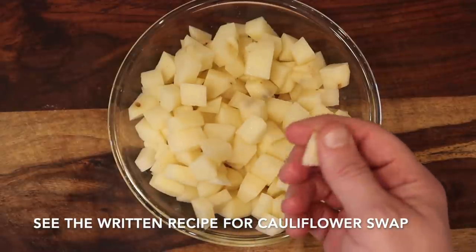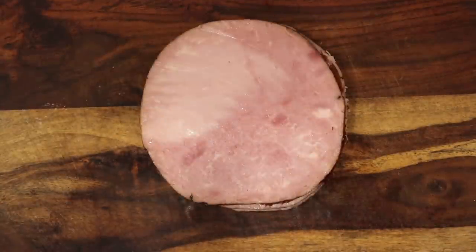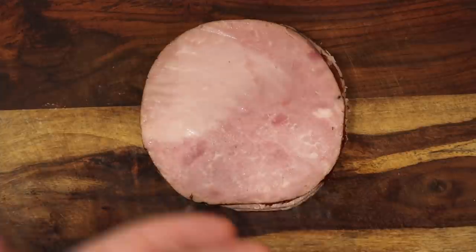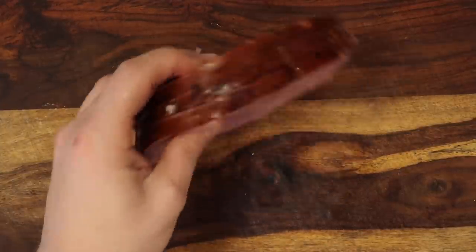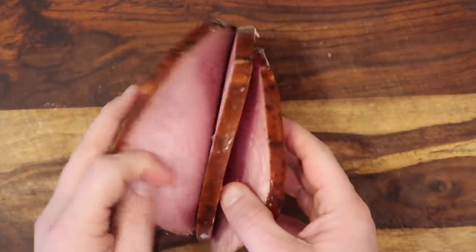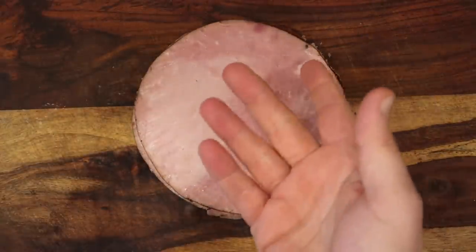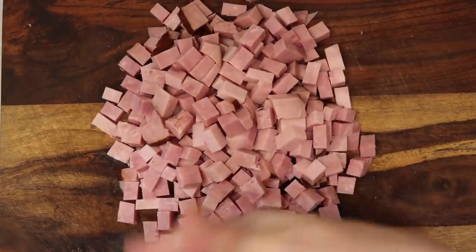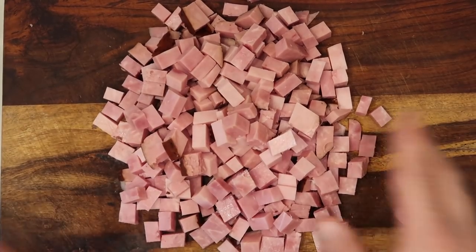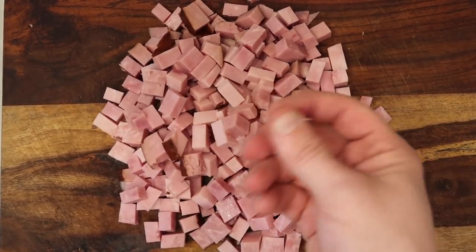Or you can use cauliflower instead if you want to be low carb, since potatoes aren't exactly the most carb-friendly. Moving on to the ham — this wouldn't be ham and cheese soup without it. You can use any type you like: black forest, Virginia, honey baked, whatever. I went to the deli and asked them to cut me about three to six slices, about a half a pound each, which is one and a half pounds total. I want to cube this up into perfectly-sized pieces about a quarter inch thick per slice.